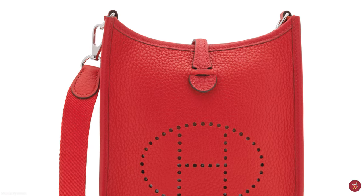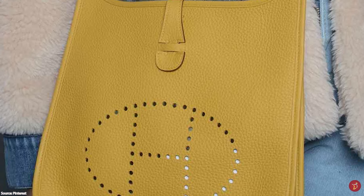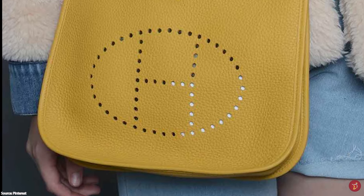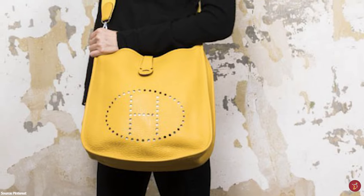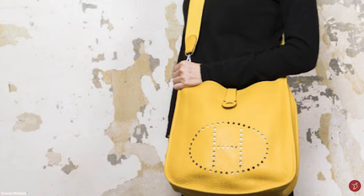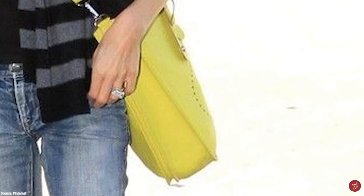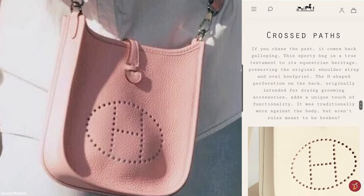Evelyn settled on a design for a crossbody bag featuring one removable, non-adjustable shoulder strap attached to a single leather body, with a small belt closure and a snap button mechanism to secure its contents. The defining feature was the air hole ventilation in the style of H-shaped holes on one side of the bag, allowing equestrian tools to dry out whilst inside. The shoulder strap is said to evoke the girth that wraps around the horse's body.